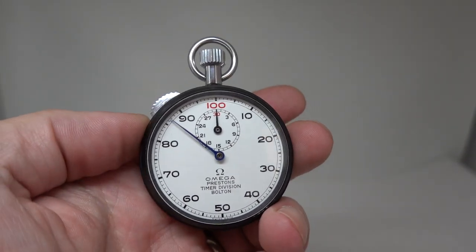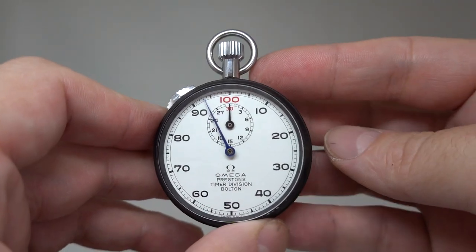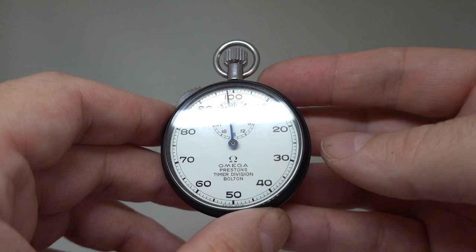Hello watch fans! BirthYearWatches here, and this time for you we have a circa 1970 Omega decimal stopwatch.